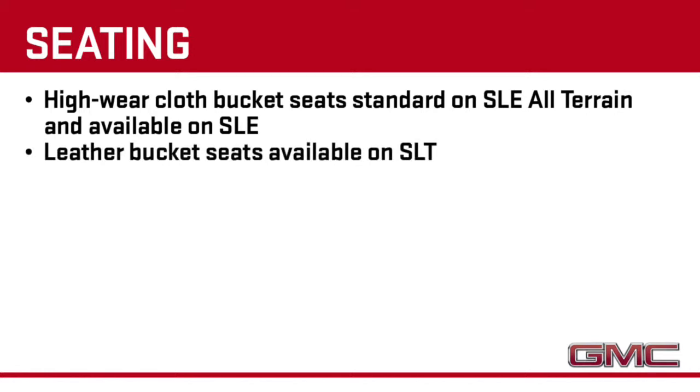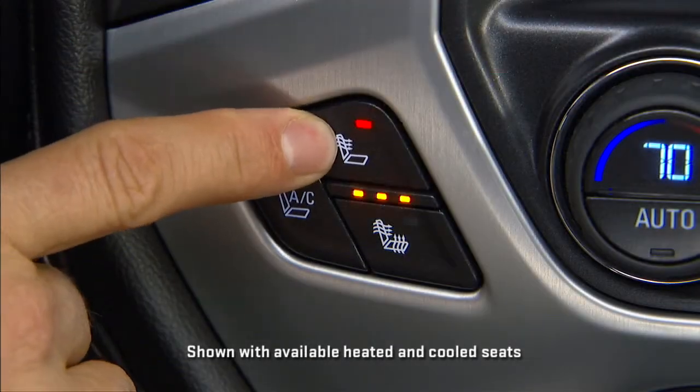Leather buckets are offered on SLT. And for the first time, our cloth seats are available with heat. All leather-appointed seats are also heated.